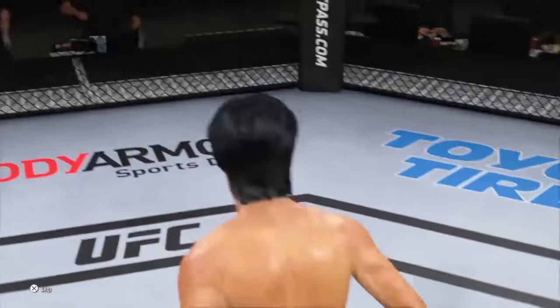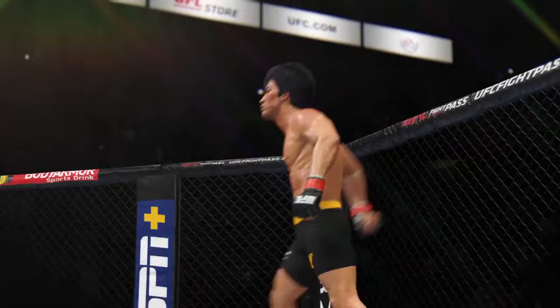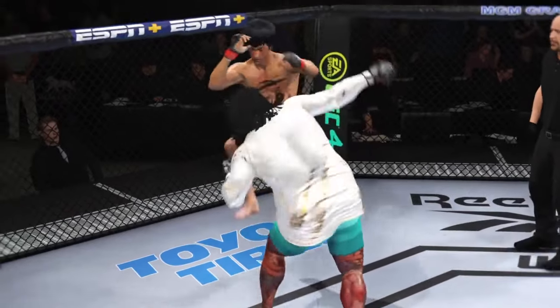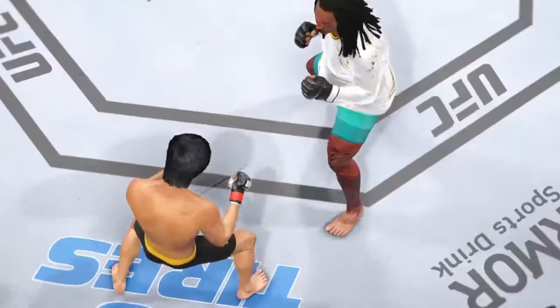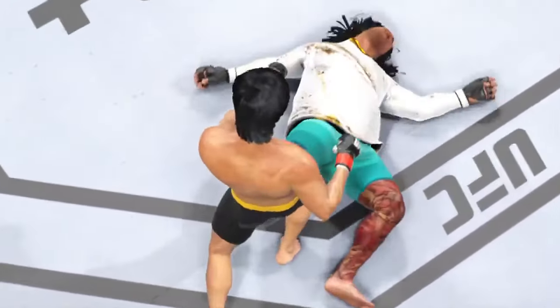Oh my goodness, what a fight. The winner was so aggressive with his onslaught that ultimately the outcome appeared to be an eventuality. As the referee, you've got to protect the fighter, and he did a good job of doing just that. Looking back at the replay — not every day you see a fight end due to a body kick like that. That was a massive body kick.